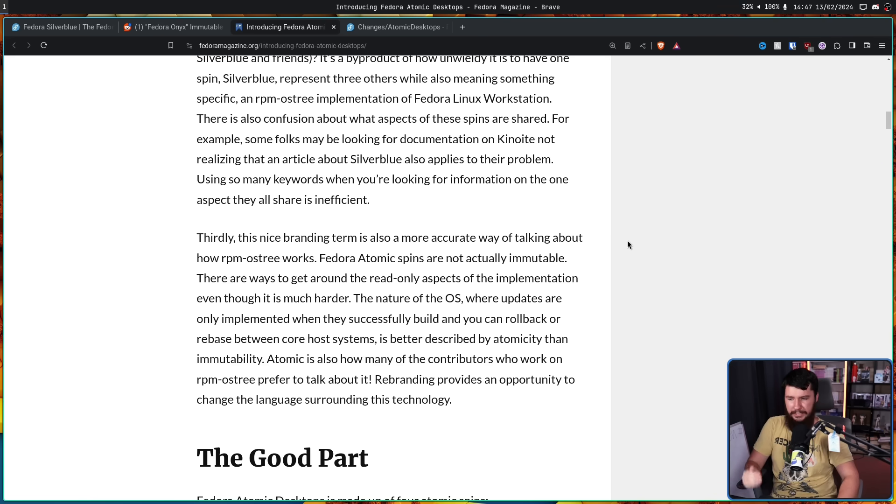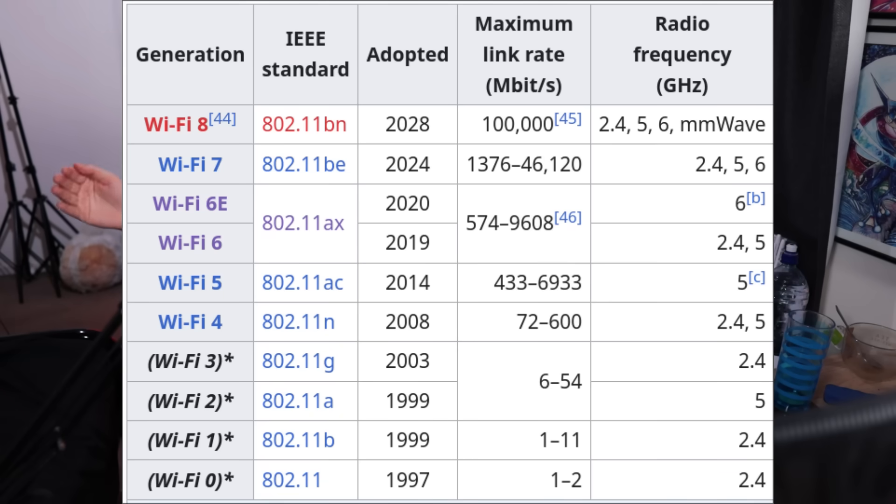Rebranding provides an opportunity to change the language surrounding this technology, and doing so now is probably for the best. These immutable atomic systems have been around for a couple of years, but it's not like they've been around for 20 years. When something's around for that long, changing the way you describe it is a lot harder. Take, for example, the rebranding of Wi-Fi — it used to be 802.11 and then some letter, now it's Wi-Fi 1, 2, 3, 4, and so on. But there's still so much hardware and documentation that still uses the original branding. Dealing with it now gets the problem out of the way.